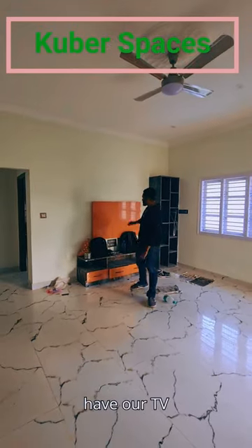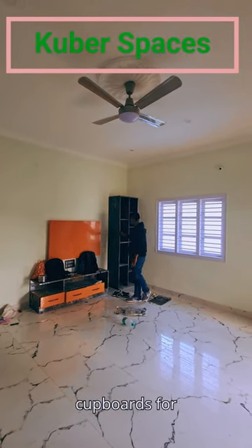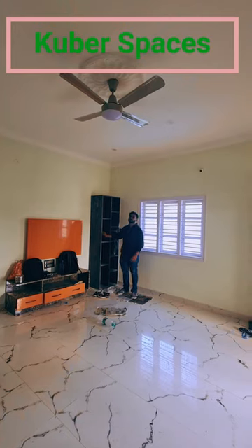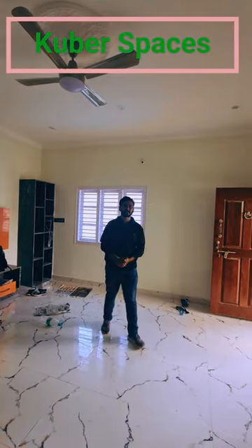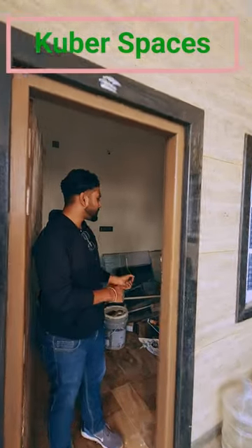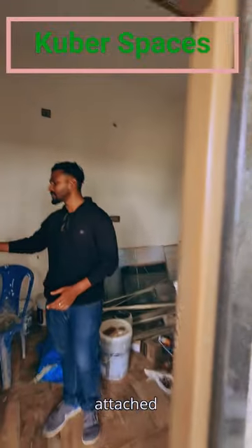And here we have our TV cabinets and cupboards. This is another room meant for your storage and utility stuff. And it also comes with an attached washroom.